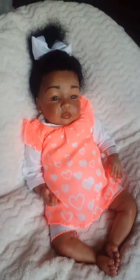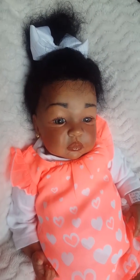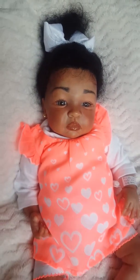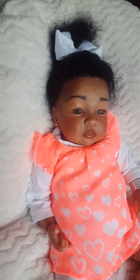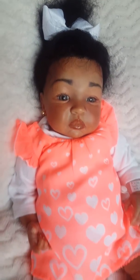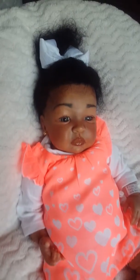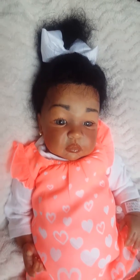She is absolutely gorgeous. I made her from a Cheyenne kit. I can't mention any names today because the client is surprising her daughter on her birthday with this beautiful little girl. She's going to be so excited and so happy to get her, I'm sure. This little one weighs five pounds and six ounces. She's 19 inches long. She has a cloth body with three-fourths limbs.